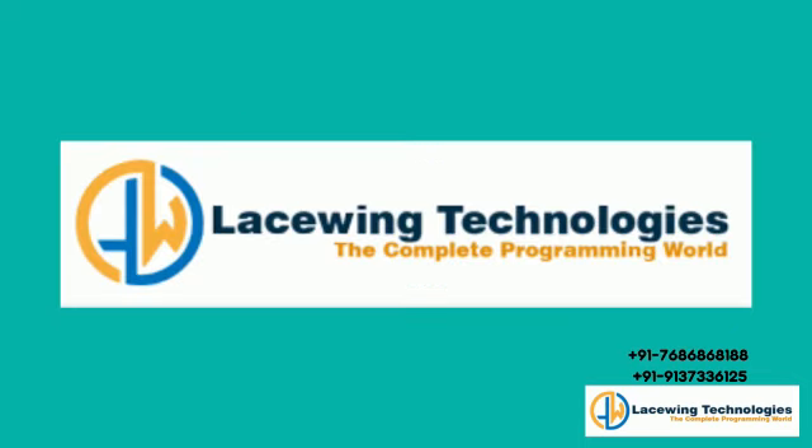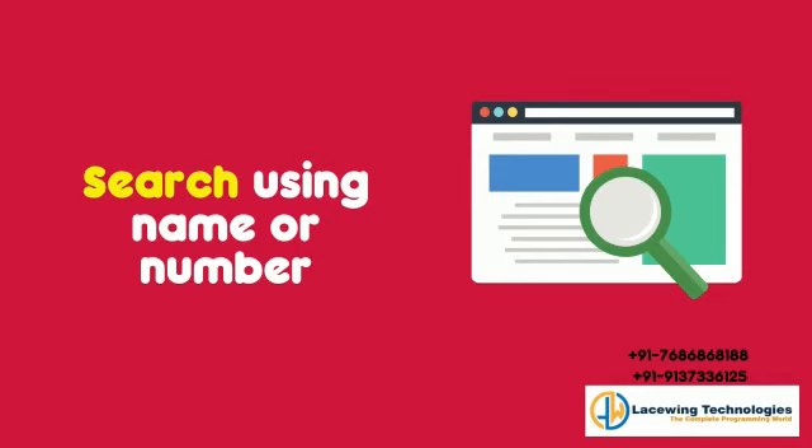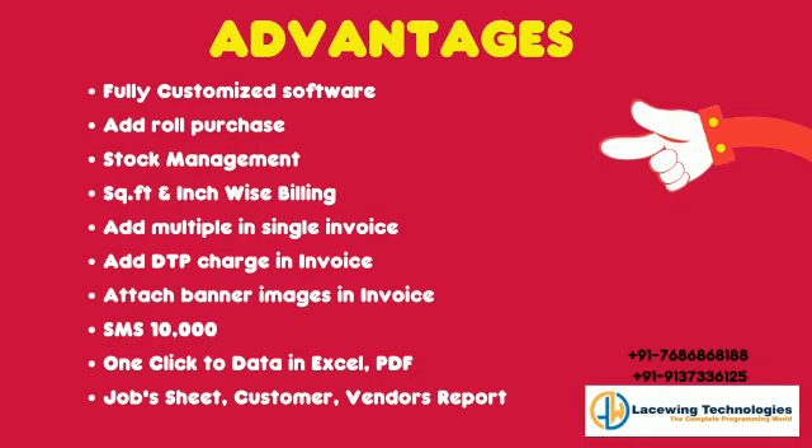Lacewing Technologies' ultimate flex billing software. Search using name or number — it even shows the history of the client. Advantages of this flex billing software: fully customized software, add role, purchase, stock management, square feet and inch wise billing.